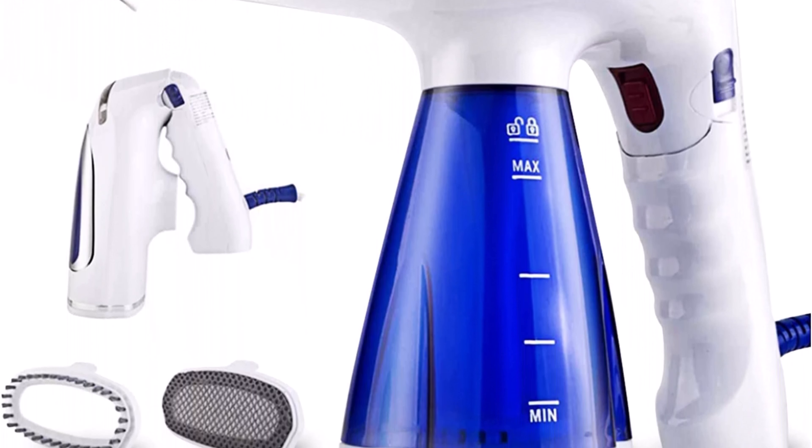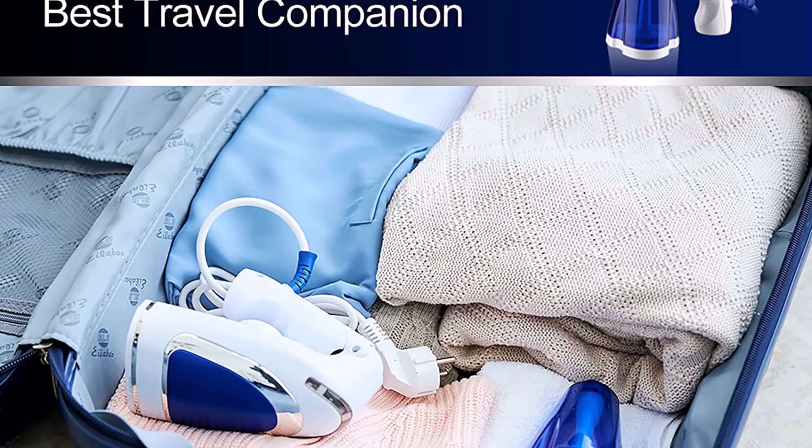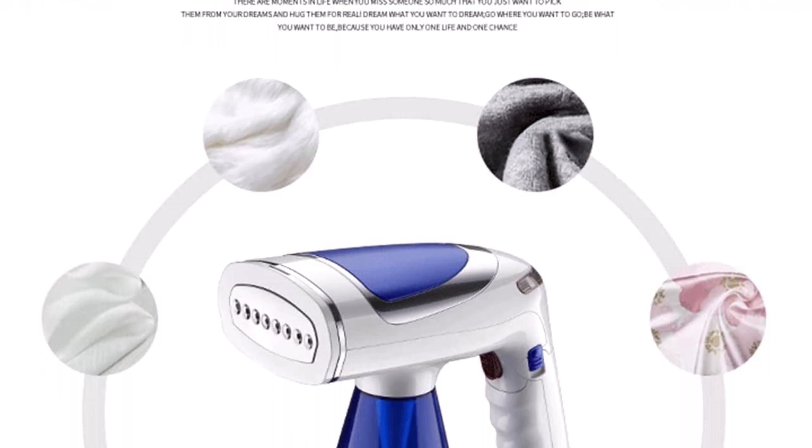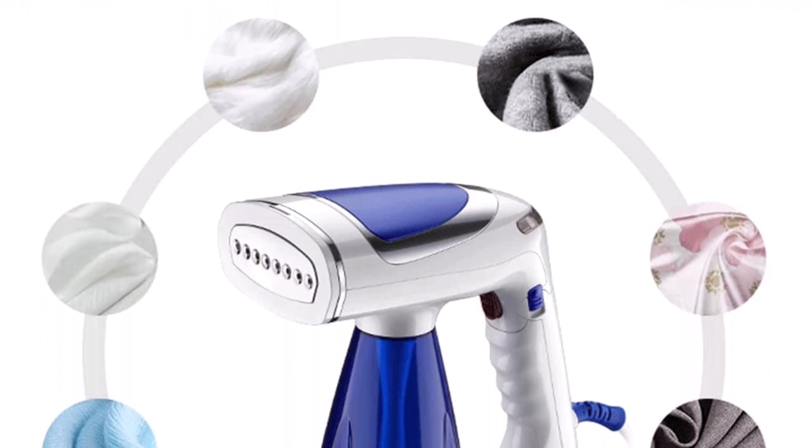Number 10: Ticola Travel Garment Steamer, 1600 Watt, with 3 mode fabric wrinkle remover, 250 mL big water tank, fast heat-up steam iron for clothes with 3 brushes. 20-second fast ironing, 1,600W powerful garment steamer that heats up and produces steam in 20 seconds. The steam head has a large area which supports ironing a large area of clothes quickly, saving your ironing time and making your life easier.